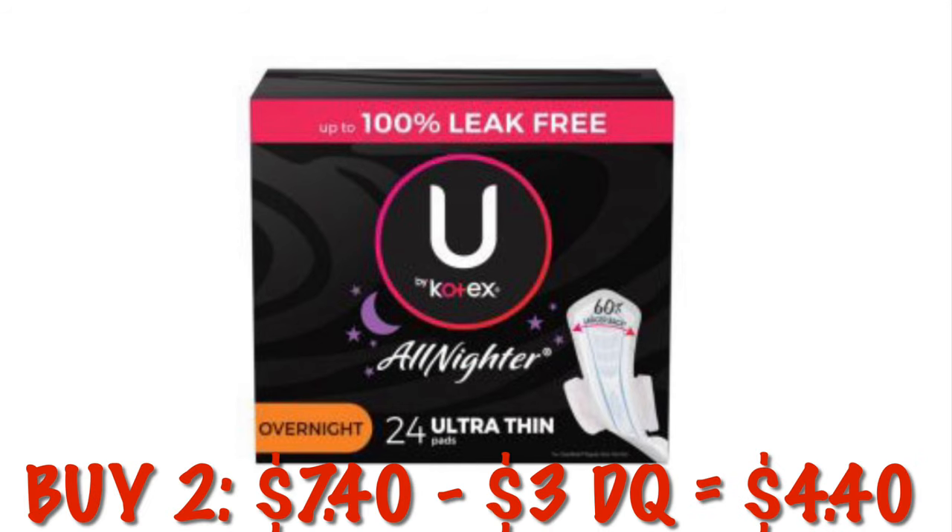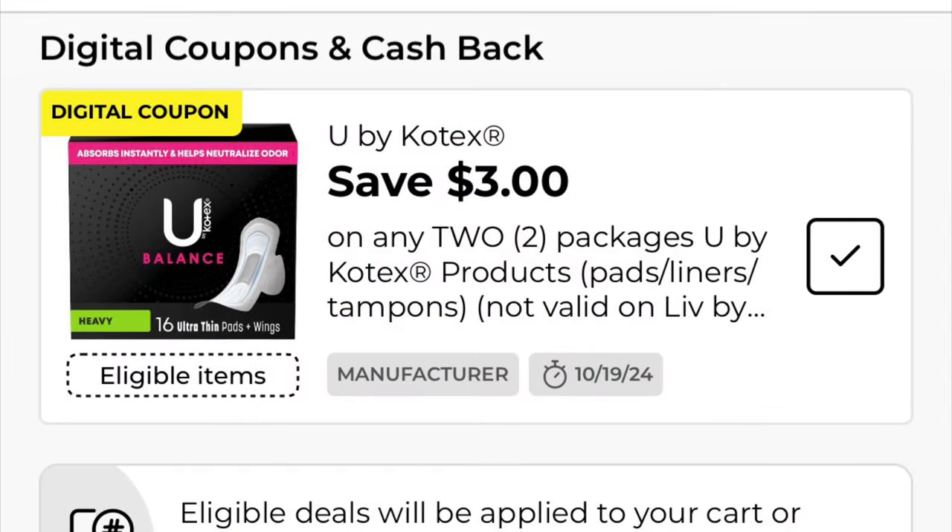U by Kotex All Nighter Pads with Wings, 24 count, are $3.70. If you buy two of them, that'll be $7.40. There's a $3.00 digital coupon off of two, leaving you to pay $4.40 for two.